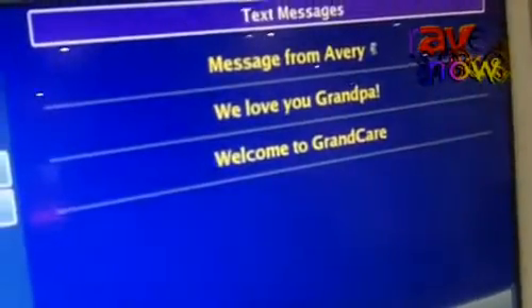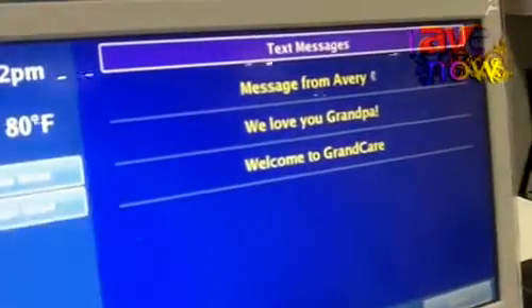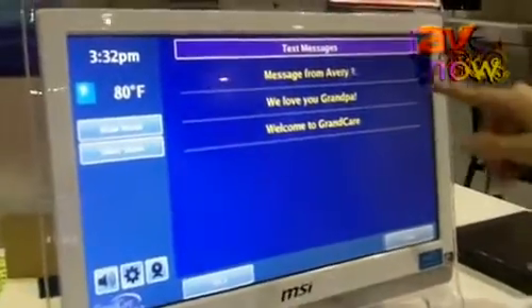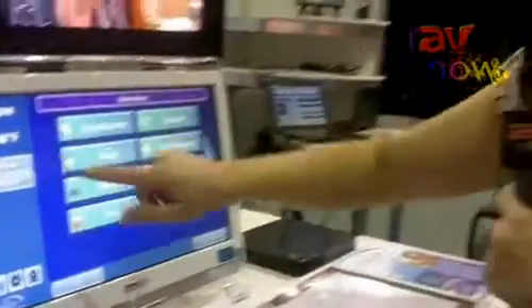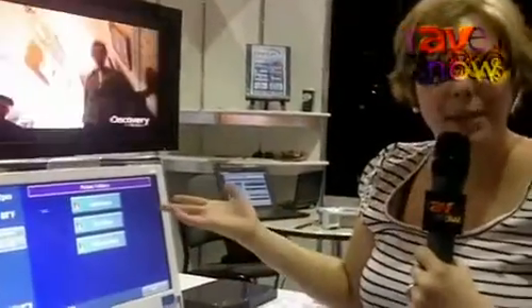They can receive incoming messages from families — you know, 'we love you grandpa,' 'welcome to GrandCare, time to take your medications.' They can be timed responses, or they can be based on something, so if they don't take their meds we can put a message up. They can also be audio messages: 'Hi grandma, I love you.' Which is really nice and the loved ones really enjoy that family connection.